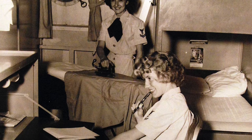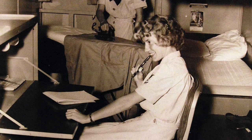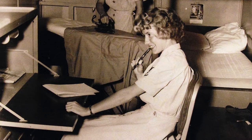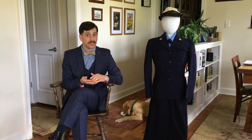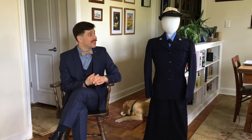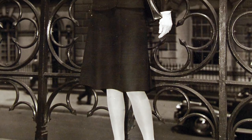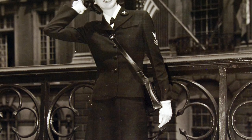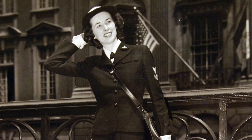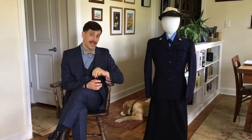The uniforms themselves — I've met and talked with many former WAVEs from World War II, and they talked about how much they loved the uniform. It was practical, it functioned very well. The uniform you see next to me is the regular enlisted blues, with the blue button-down shirt underneath, the jacket, the kerchief tie, and the skirt, which does have pockets.